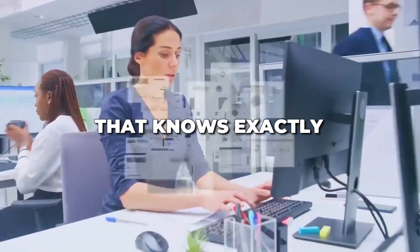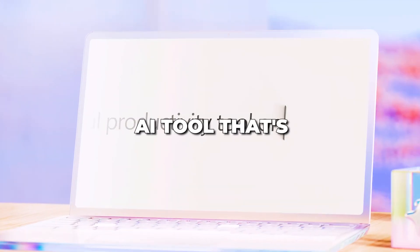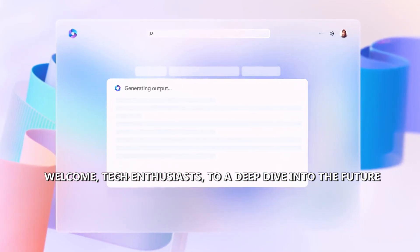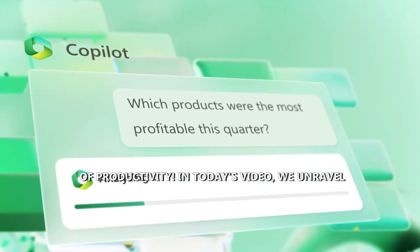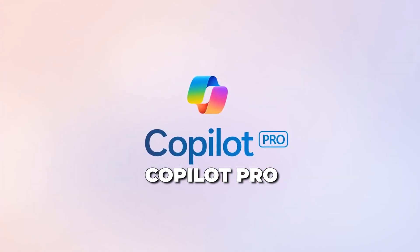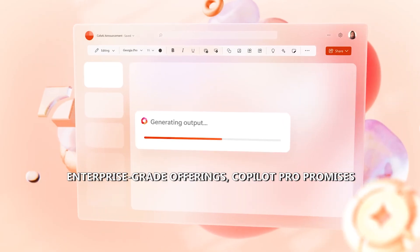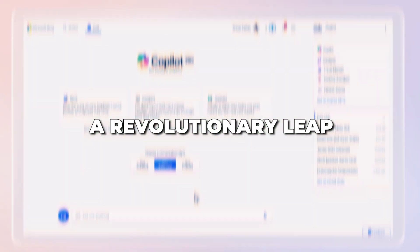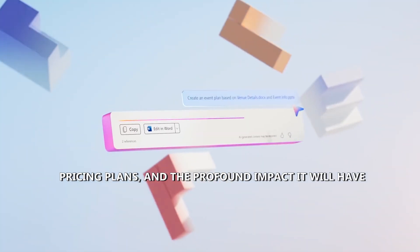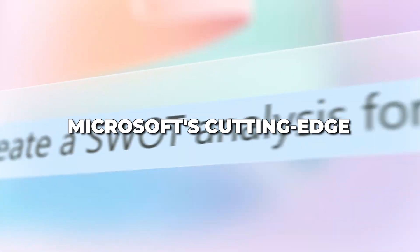Imagine having a personal assistant that knows exactly what you need, when you need it. Meet Microsoft's Co-Pilot Pro, the groundbreaking AI tool that's changing the game in how we interact with technology and skyrocketing productivity. Welcome tech enthusiasts to a deep dive into the future of productivity. In today's video, we unravel the extraordinary innovations brought to you by Microsoft's latest revelation, Co-Pilot Pro. This AI-powered gem is poised to redefine how we work, create, and communicate. From consumer plans to enterprise-grade offerings, Co-Pilot Pro promises a revolutionary leap in content generation.